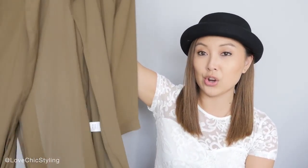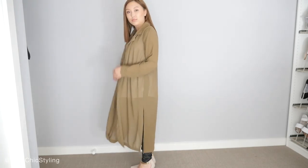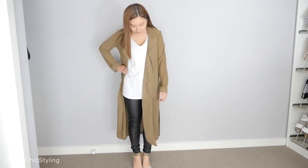So the first item is this long khaki sheer shirt here and it's sort of like a duster coat but it's a shirt. You guys know that I've been really into duster coats and long cardigans and I really wanted a shirt style, so this does need a good iron but I actually quite like this one.